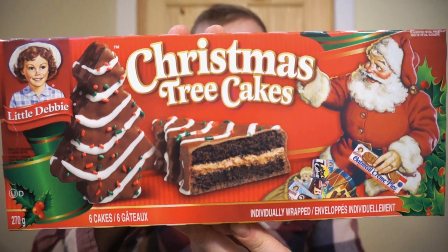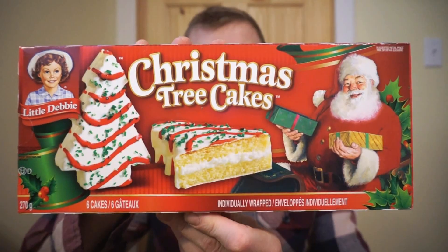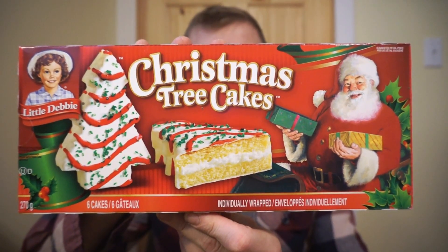From McKee, it's Little Debbie — the Christmas tree cakes. This is the chocolate flavor, and we'll also be looking at the vanilla Christmas tree. These just showed up at my store yesterday, so I grabbed two packs and thought we'd check them out. Who doesn't love a good cake, and who doesn't love a good Christmas tree? Nutrition facts and ingredients will be listed in the pictures at the end, so be sure to check that out. Let's bust these guys open and take a taste.